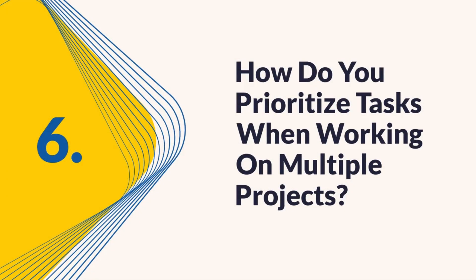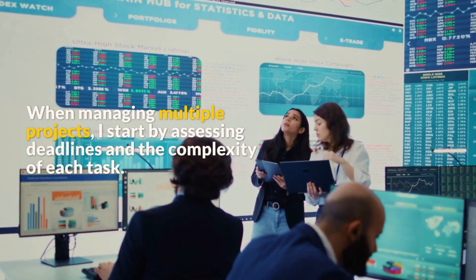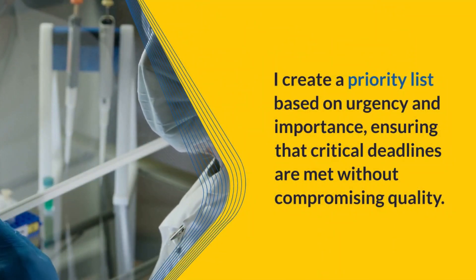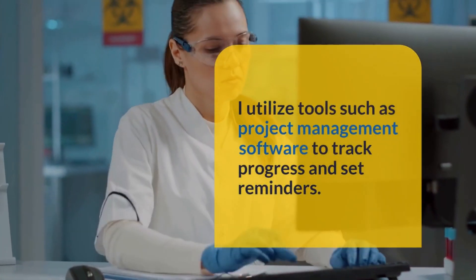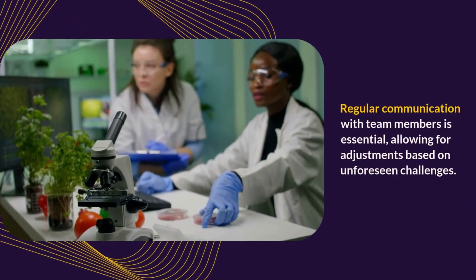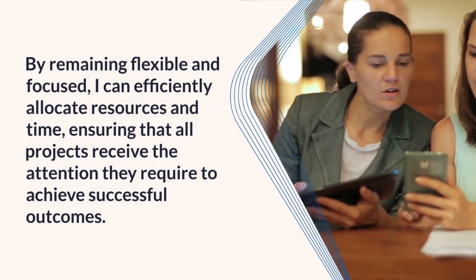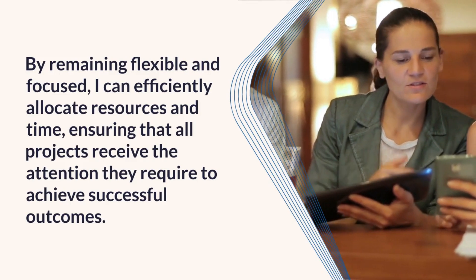Question 6: How do you prioritize tasks when working on multiple projects? When managing multiple projects, I start by assessing deadlines and the complexity of each task. I create a priority list based on urgency and importance, ensuring critical deadlines are met without compromising quality. I utilize project management software to track progress and set reminders. Regular communication with team members allows for adjustments based on unforeseen challenges, and by remaining flexible and focused, I can efficiently allocate resources to ensure all projects achieve successful outcomes.